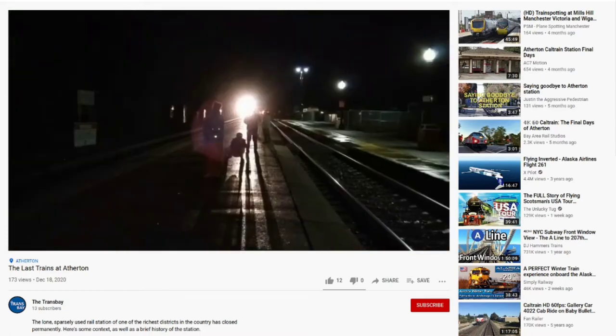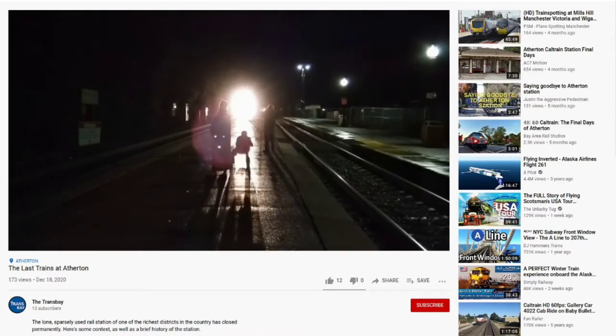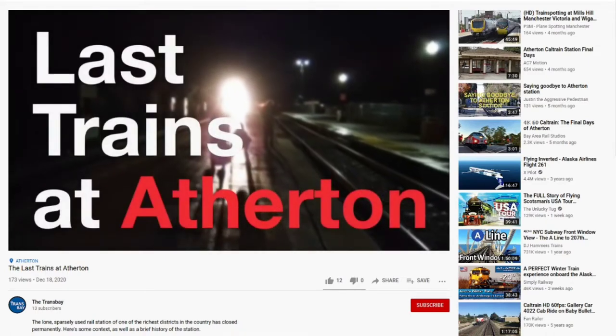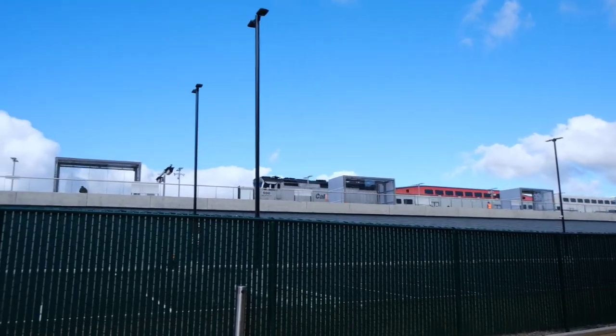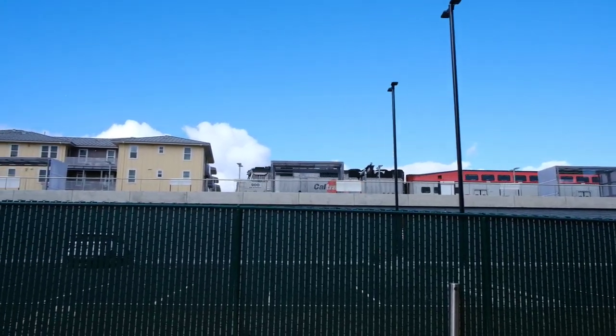The first video on this channel covered the closure of Caltrain's Atherton Station. It was a somber part of Caltrain's modernization project to see a historic station close, but this time we get to see an old station get a complete remodel. Today, the Transbay looks at the new Hillsdale Station.